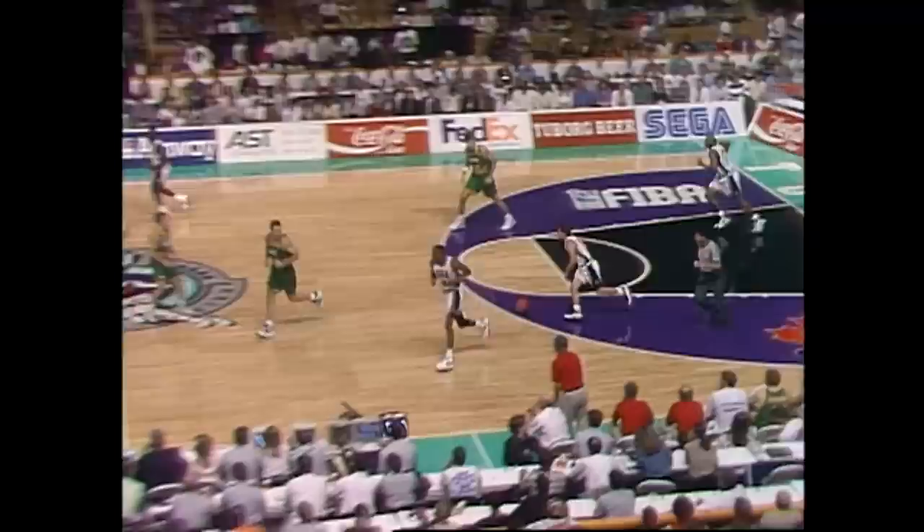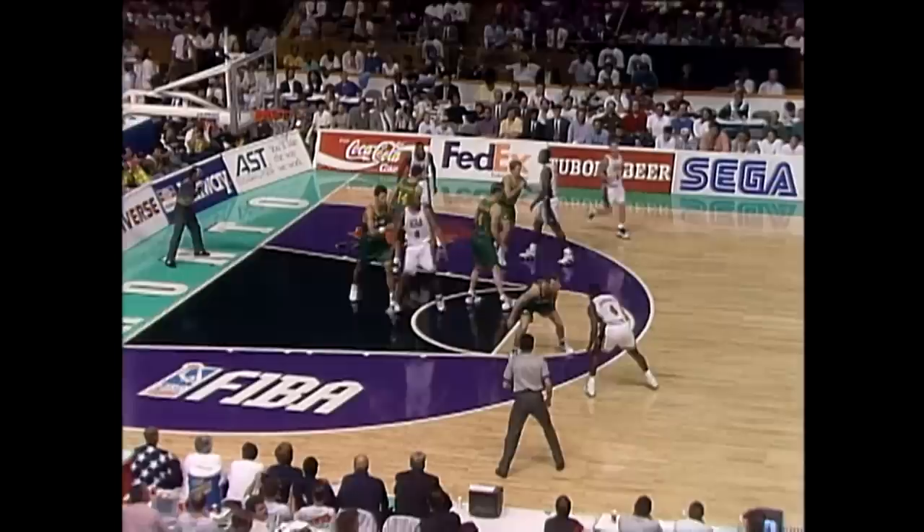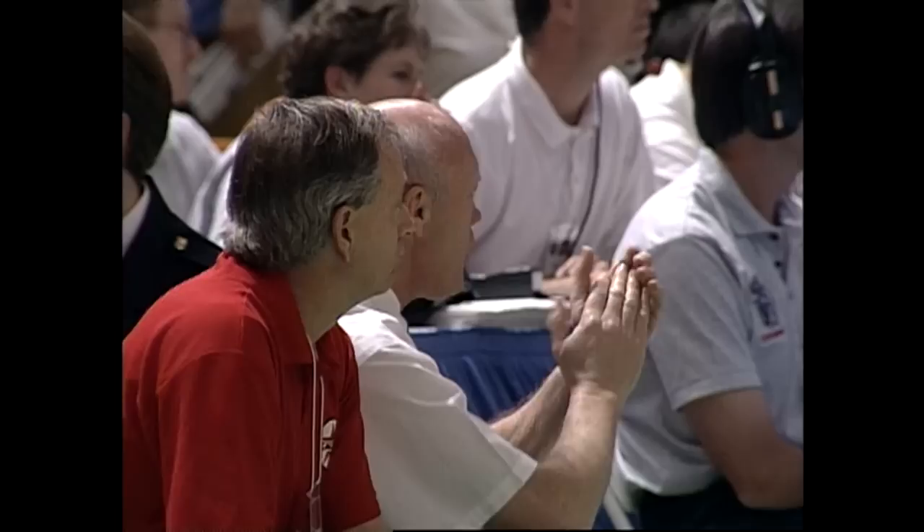United States down by four. Here's Joe Dumars moving inside, jumper from 11, will not fall, rebound, knocked out of bounds by Bradkey. United States with the in-bounds. So the United States wanting to get ahead early in these games, but Bradkey converting two of the six points the Australians have scored tonight. Here's Derek Coleman, just outside of the trapezoid, goes up and draws the foul. Reaching in on Andrew Gaines, first personal foul, first foul of the game. So it's the first team foul for the Australians.